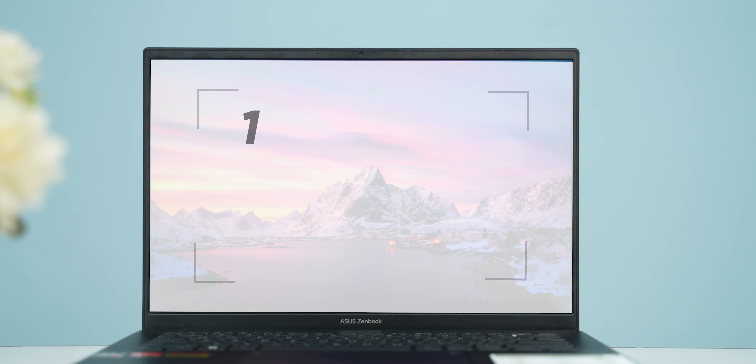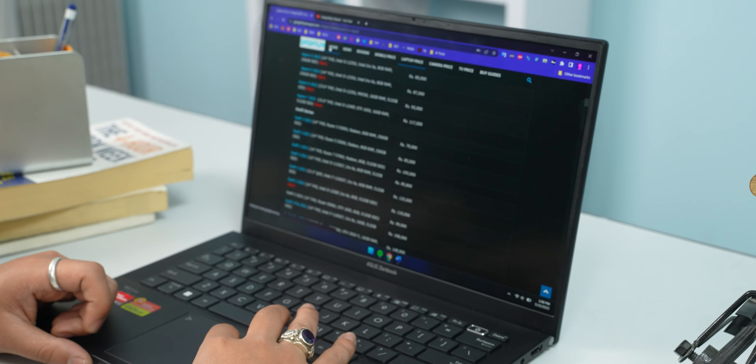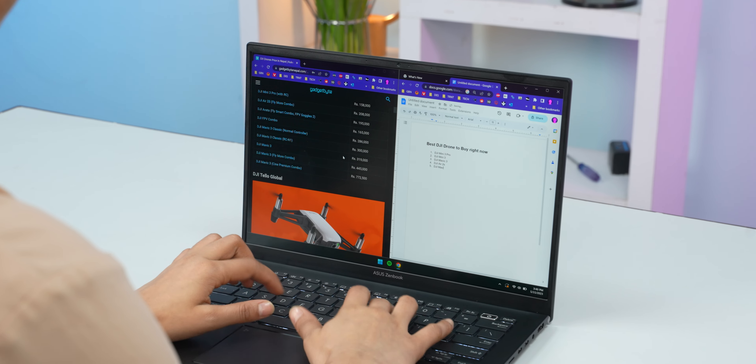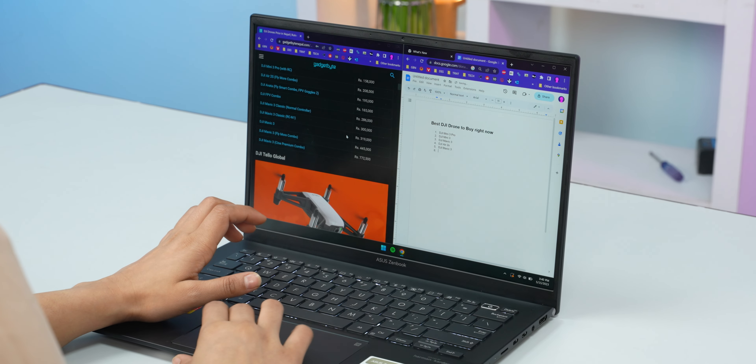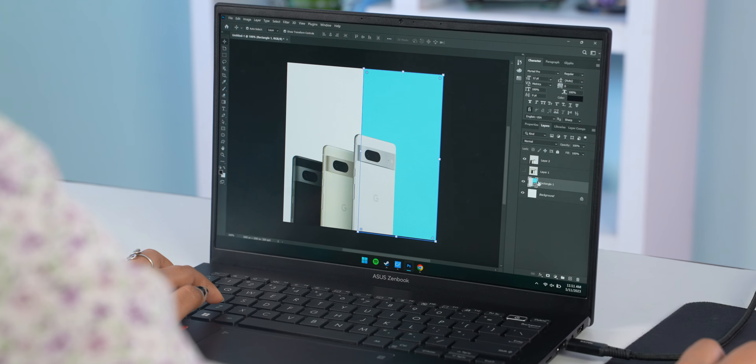For everyday use, this 14-inch 2.5K IPS screen is decent, though not the best. It has an anti-glare coating which, unlike glossy OLED laptops, reduces reflections — this is quite a helpful feature. The Zenbook 14 color reproduction and viewing angles are also good enough. It covers 99% sRGB and 78% DCI-P3 color gamut, which is sufficient for light photo editing. Brightness-wise, I have no complaints basically.